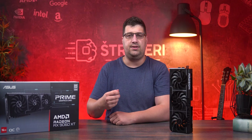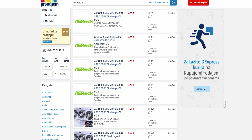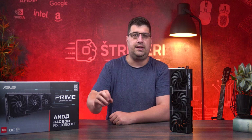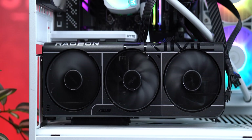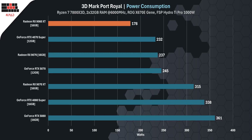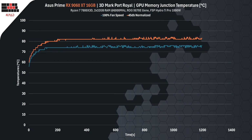Am I biased? No, just honest. The value of this card depends entirely on its price. If the RX 9060 XT ends up costing $500 like the 8 GB version already listed online, forget it. But if the 16 GB model lands around $380 to $400, that's a total win. The Asus Prime model is one of the cheaper variants but performs like a true mid-range card — it's quiet even at 60% fan speed, though in some games VRAM and hotspot temps hover around 80°C, which is high but not dangerously so.